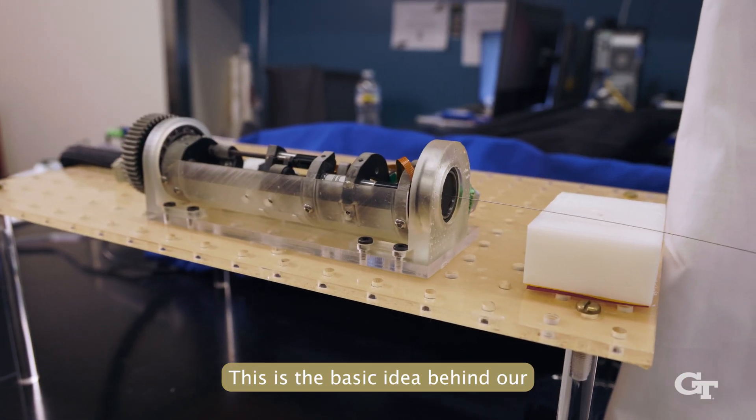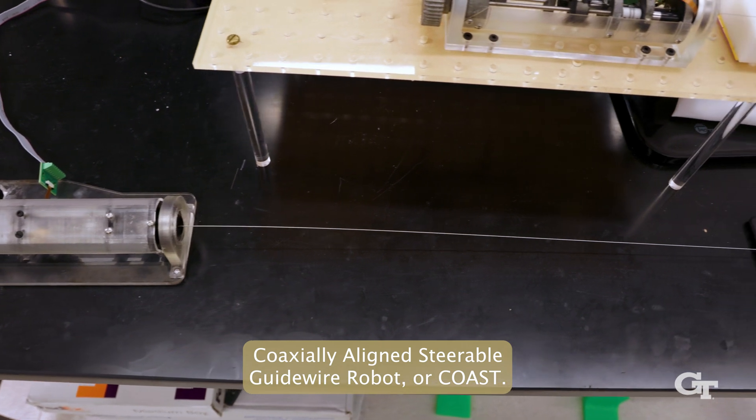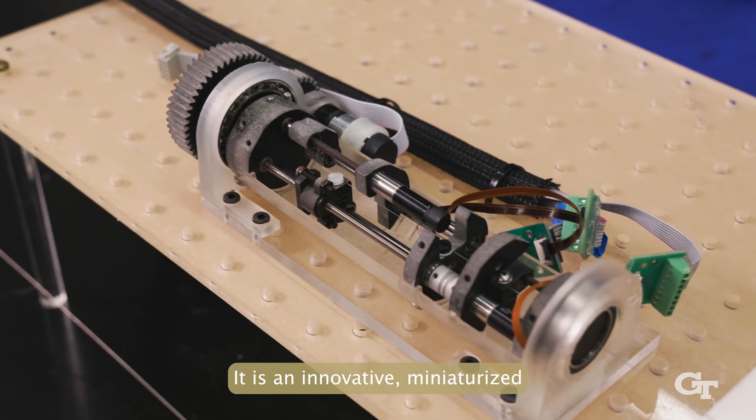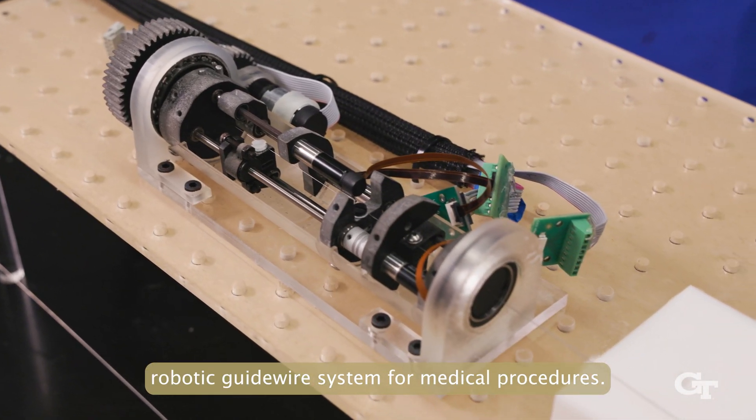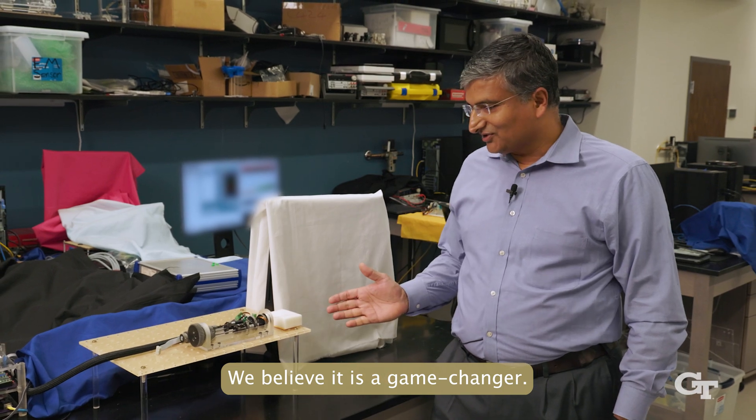This is the basic idea behind our Coaxley-Line Steerable Guidewire Robot, or COAST. It is an innovative, miniaturized robotic guidewire system for medical procedures. My name is Jadeve Desai, and I'm one of the inventors of the COAST Guidewire Robot. We believe it is a game changer.